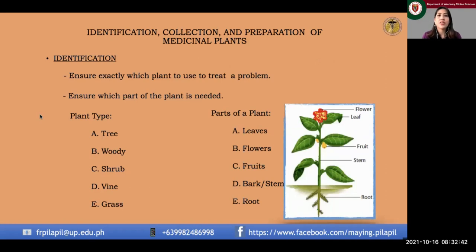Now we go to identification, collection, and preparation of medicinal plants. We have to identify the plant type we want to use for our desired medication preparation. Each plant has a particular level of concentration of active ingredients in different parts. For example, if you are after saponin, you need to research beforehand whether you should collect more leaves rather than bark or root.